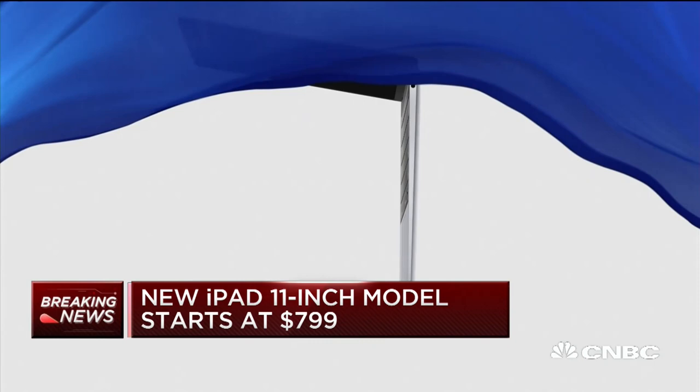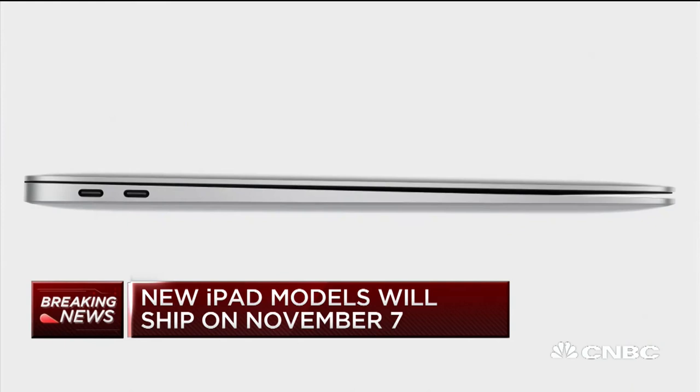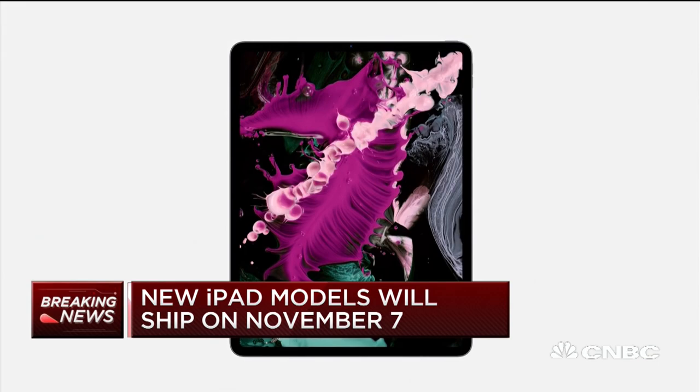Tim Cook also talked about iOS 12, the latest version, saying that adoption has been faster than any other version. That's important to developers because along with this premium message, they're also sending the message that so many people in the installed base are on the current version of the operating system, and thus able to take advantage of all the features — not just hardware but also software that Apple has built in.